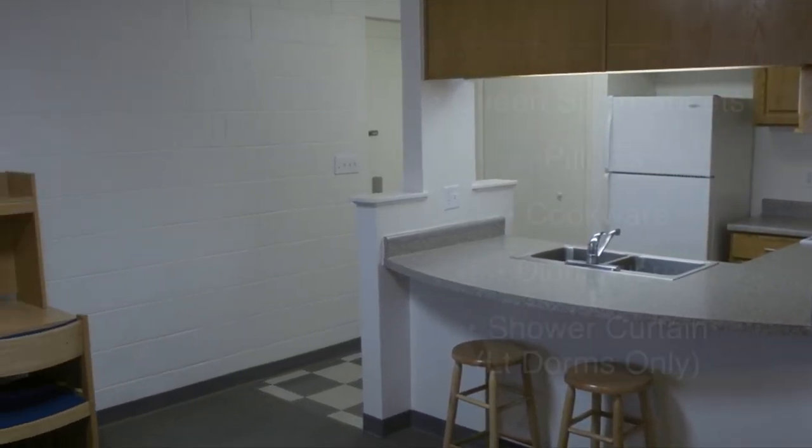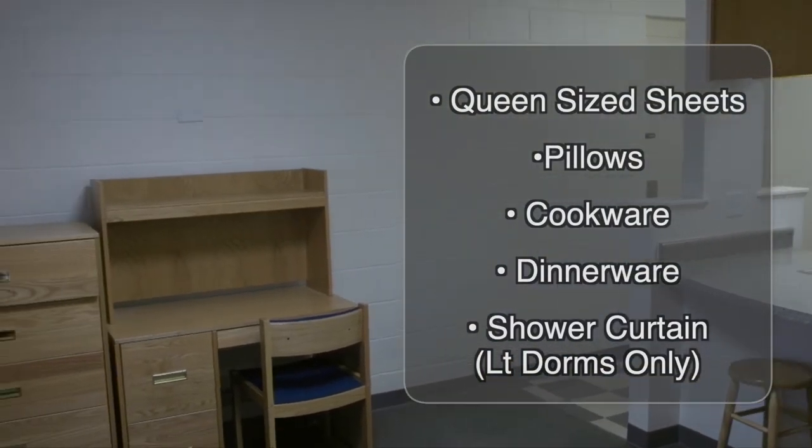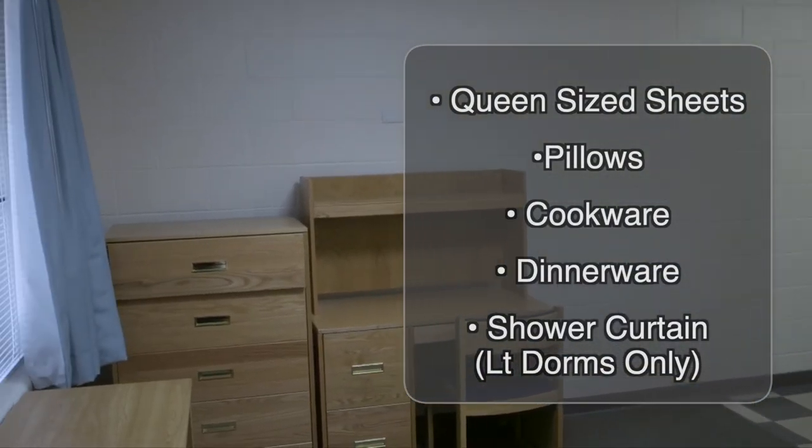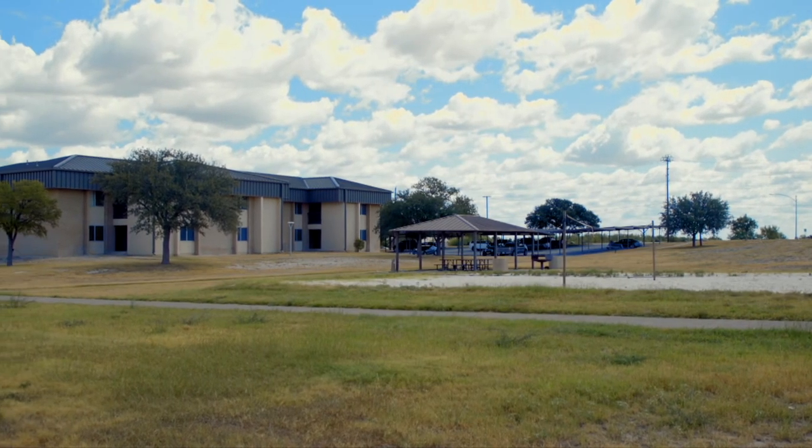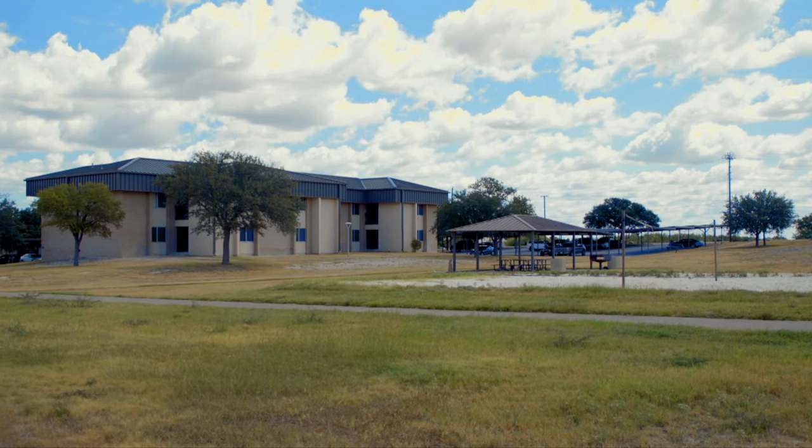As a student arriving to Laughlin, you would need to bring the following items. Surrounding the dorms are many different amenities that new officers can take advantage of.